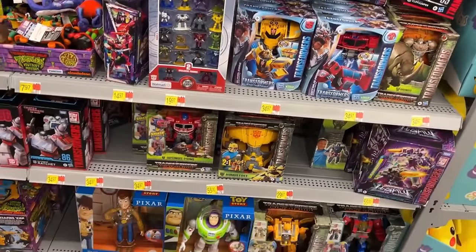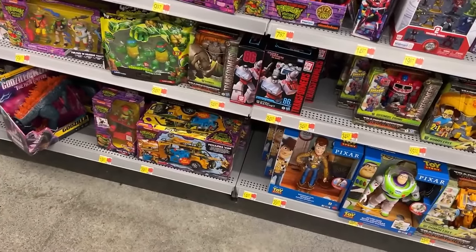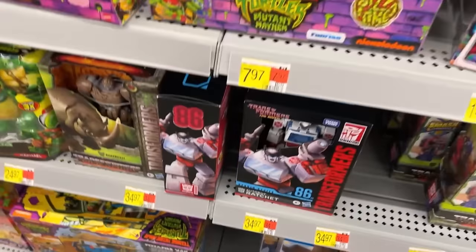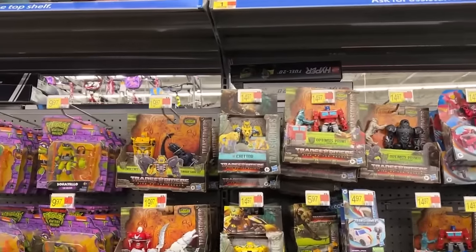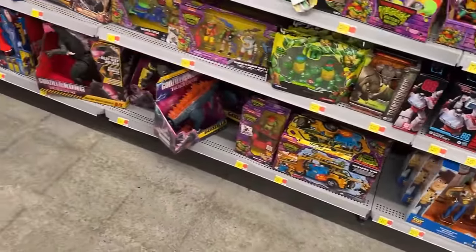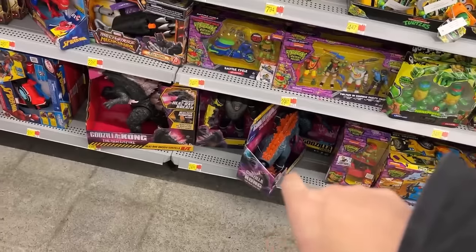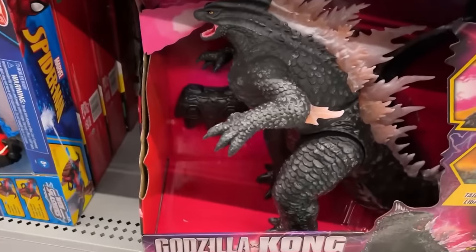They still got $40 on the Pizza Fire van. They got several Ratchets here — one, two, three at least. If you need to work on something, they got a Ratchet — what is Ratchet, $35? They got the big Godzilla, the big Kong down there with the Beast Club and Godzilla Evolved.